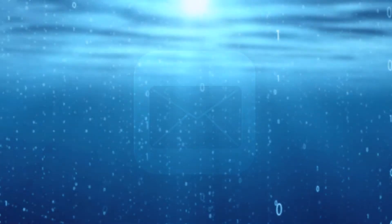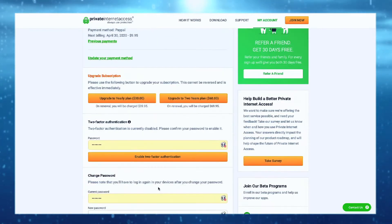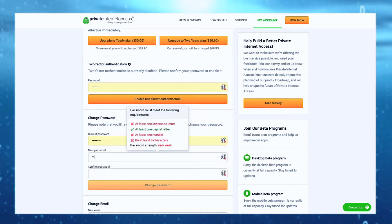After payment has been confirmed, you will receive an email containing your username and temporary password. Click on the link provided to login to your new account. Enabling two-factor authentication is a good idea for improved security, but it is also important to change your password to something stronger.